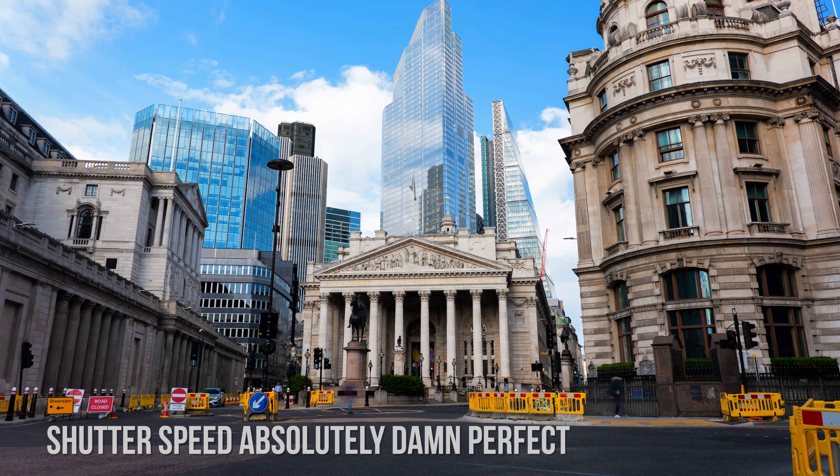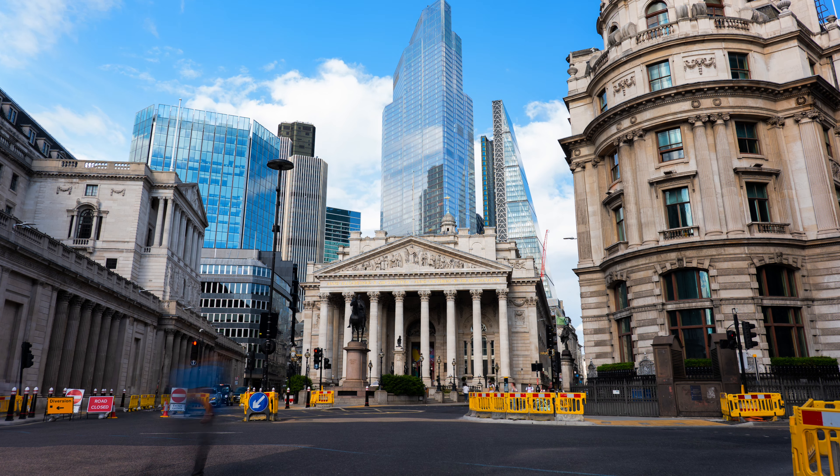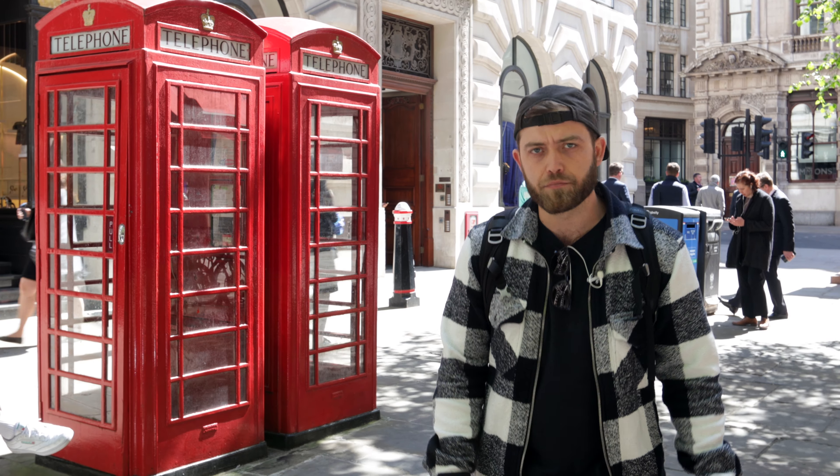On a bright sunny day like today you're going to want to use filters for that — in this case a neutral density filter, which acts like a pair of sunshades for your camera.